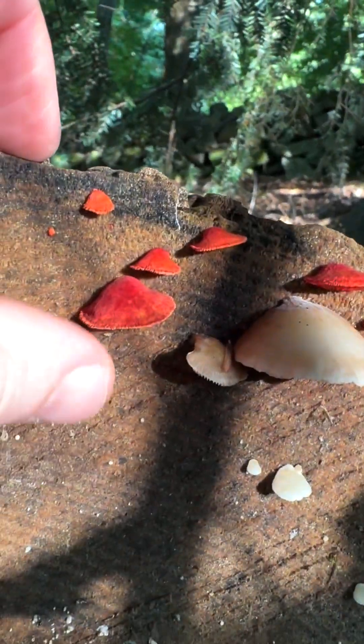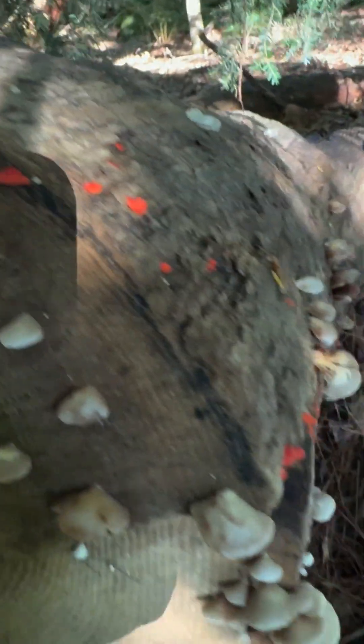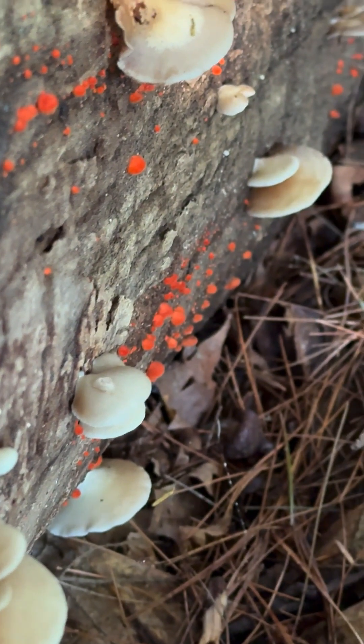Look at these cinnabar oysterlings. They are so intensely red — that is gorgeous. They're just all over this log. Wow, that's so cool.